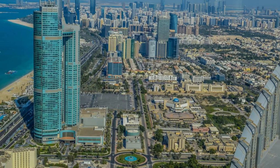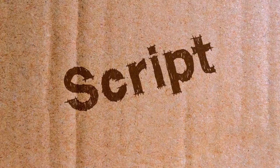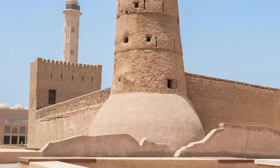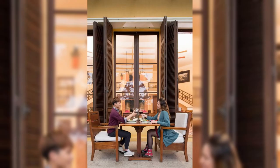Aerial view of the modern skyline of Manama, the capital city of Bahrain, with the iconic Bahrain World Trade Center. Welcome to Bahrain, a land of ancient history and modern innovation, where tradition meets progress in the heart of the Arabian Gulf. Join us as we explore the top 20 attractions of this dynamic island nation, where rich culture, stunning architecture, and warm hospitality await.